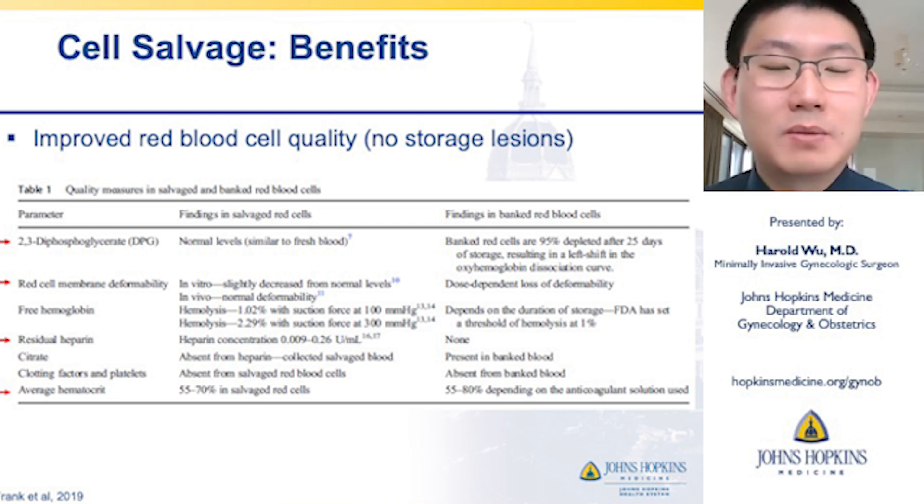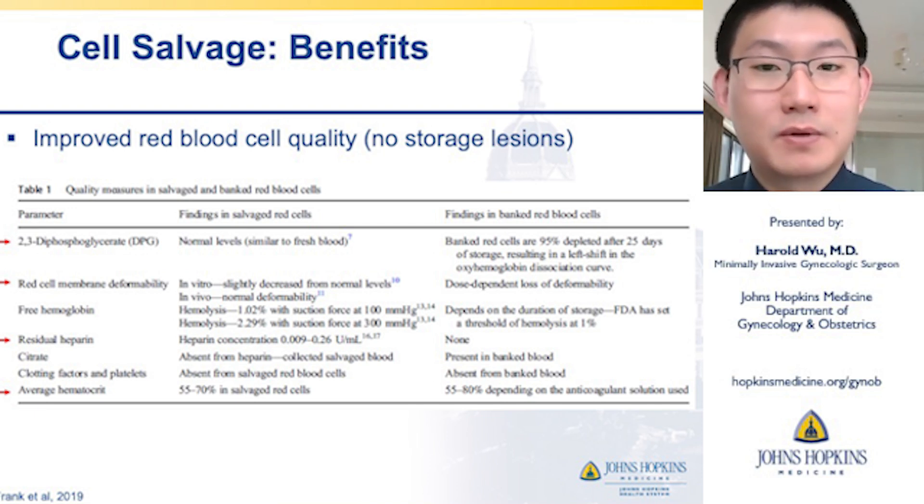The average hematocrit is also comparable in salvaged red blood cells versus bank red blood cells.